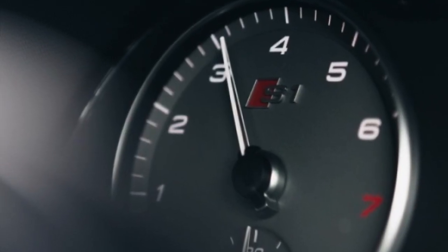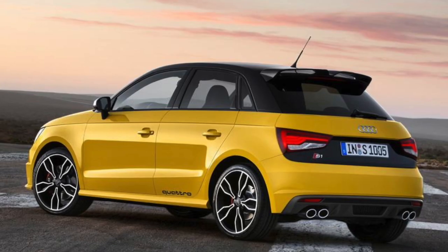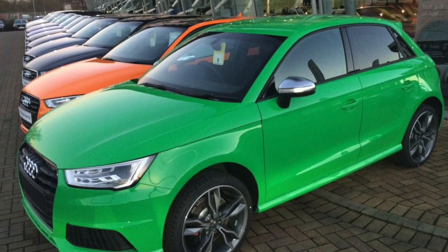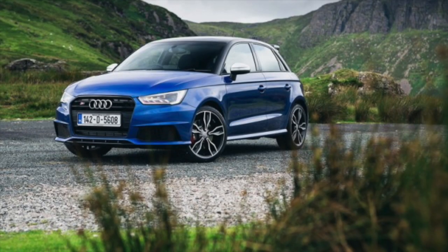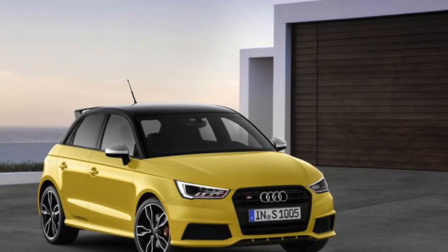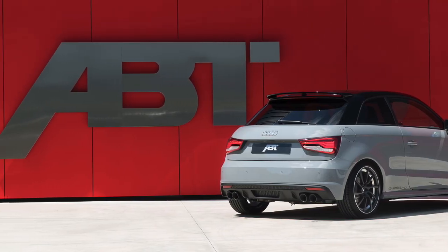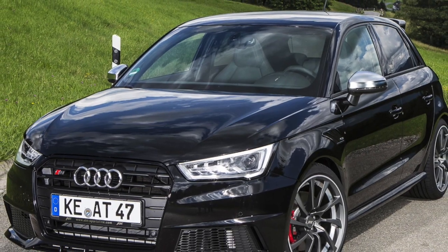The Audi S1 is equipped with high-performance braking components designed to provide effective stopping power and durability. The braking components may vary depending on the model year and package, but typically include front and rear ventilated disc brakes. The S1 is equipped with larger ventilated disc brakes compared to the standard Audi A1, using cooling vanes to dissipate heat more efficiently. An electronic brake force distribution (EBD) system automatically adjusts braking force to each wheel to optimize stopping distance and stability.